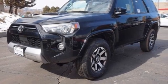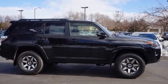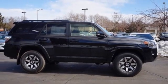Trailer hitch receiver, doors and push-button start proximity key, and LED low-beam headlights. Hurry in today and see it for yourself.